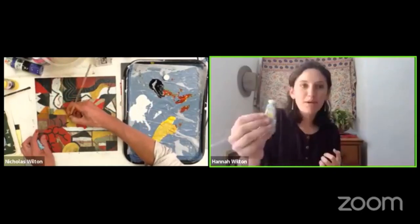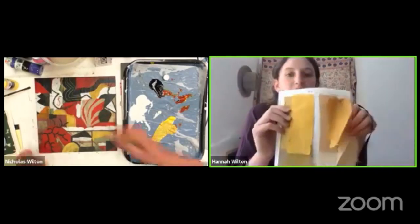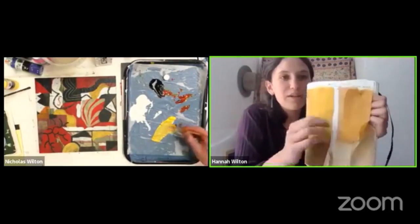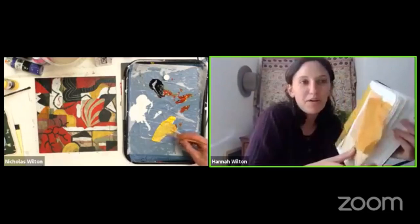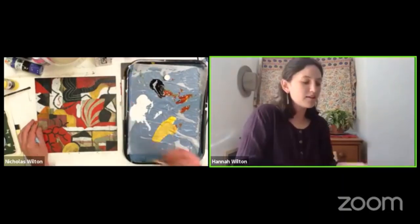A color like cadmium yellow — that's the most cadmium yellow. And that's something cool with natural dyes: these colors, we love them because it's marigold, because it's something you see in the world. The colors are just beautiful.